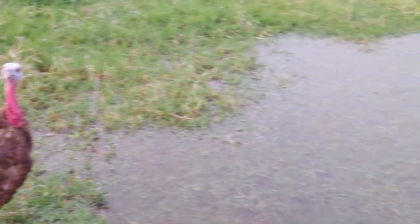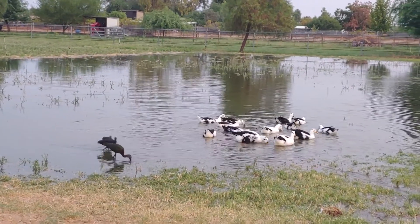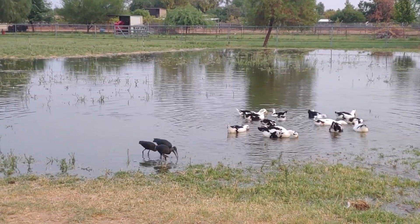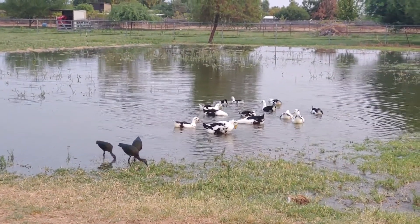I'm not actually sure what those birds are — I have to go look it up. They might be migrating, maybe on their way somewhere. They're looking for bugs and seeds in the grass and in the water.